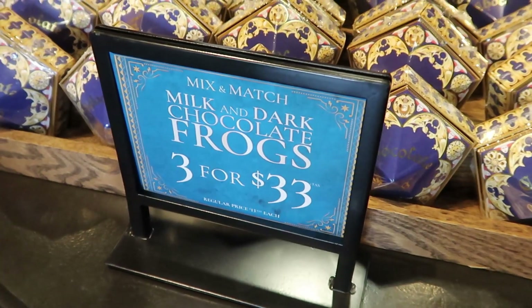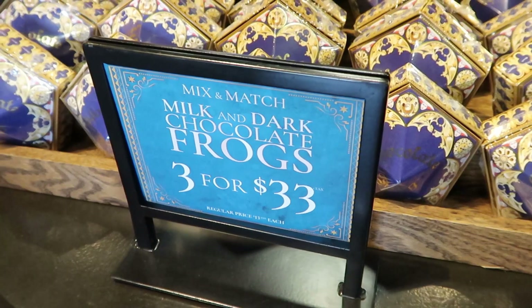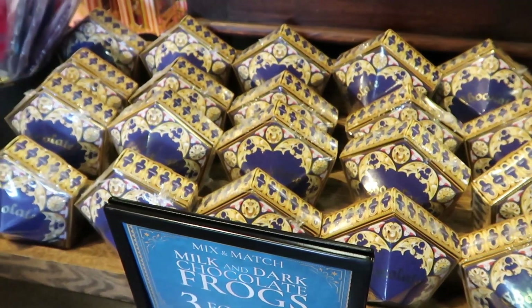Also, in case you missed our last update video from the studio side, they have a new treat for the Wizarding World. They now have dark chocolate frogs — you can mix and match them with the milk chocolate, and these are three for $33. In the description box of this video I'll leave a link to our update video from Universal Studios side, which also covers the new interactive wand, which is incredible.